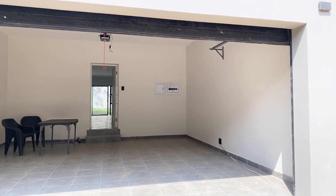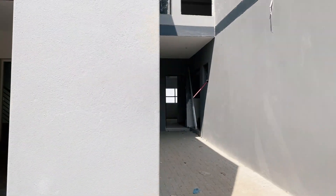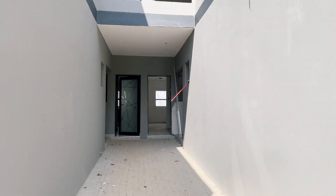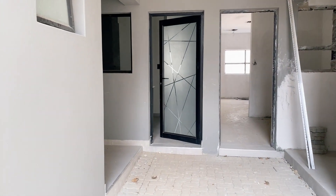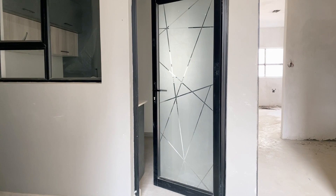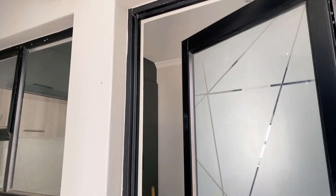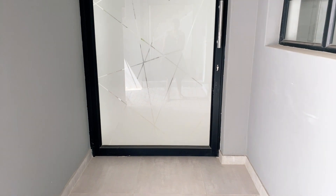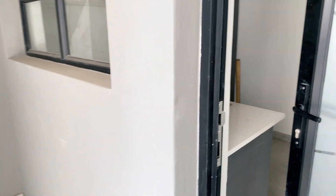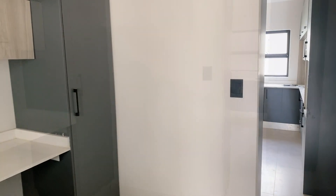This is where the entrance would be — the garage — but you can use the front door which is around the side and at the front of the unit. At the entrance you will have two entrances: one that goes straight into the scullery, and a main entrance that lands you in the lounge area. Today let's go through the unit through the scullery.